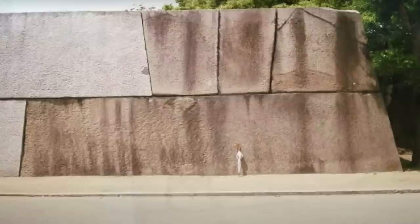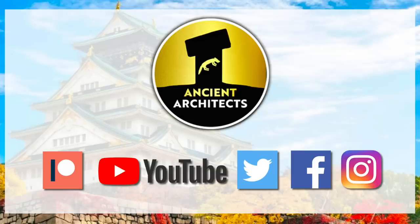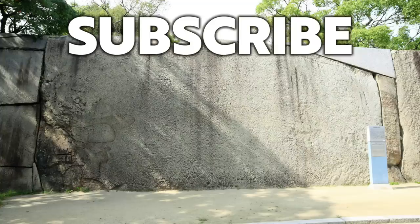A testament to the techniques employed by the original ancient architects. Thank you so much for being here to watch the video and for subscribing. If you want to support Ancient Architects, you can find me on Patreon and also become a member on YouTube. You can also follow me on Facebook, Twitter and Instagram — all the relevant links are in the description below. Thank you very much for watching. If you enjoyed the video, please subscribe to the channel, like the video, and leave a comment below.